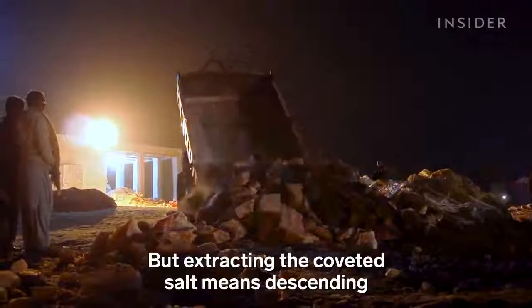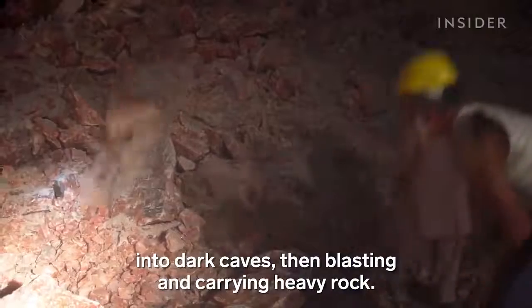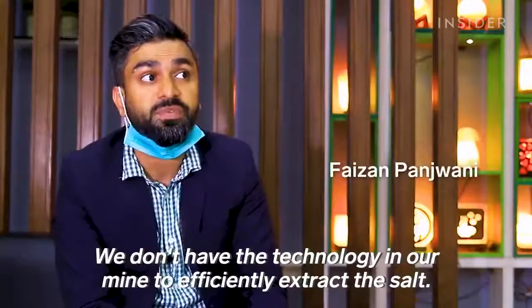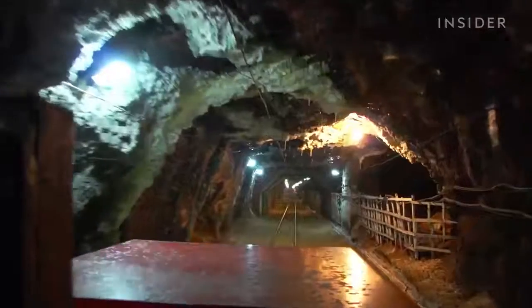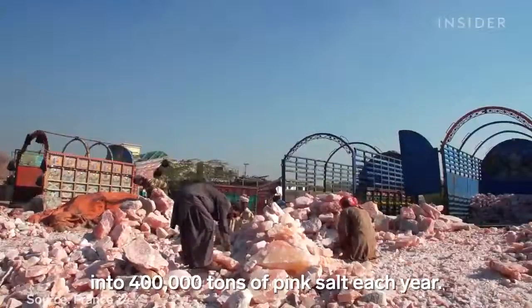But extracting the coveted salt means descending into dark caves, then blasting and carrying heavy rock. We went inside the mine turning this mountain into 400,000 tons of pink salt each year.